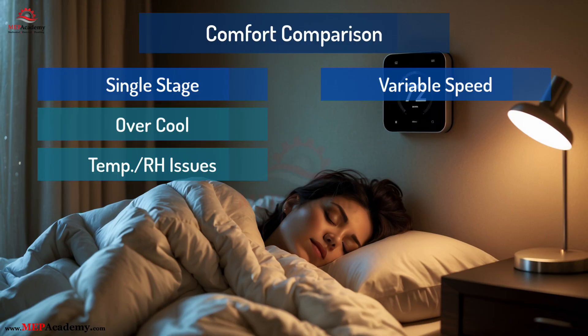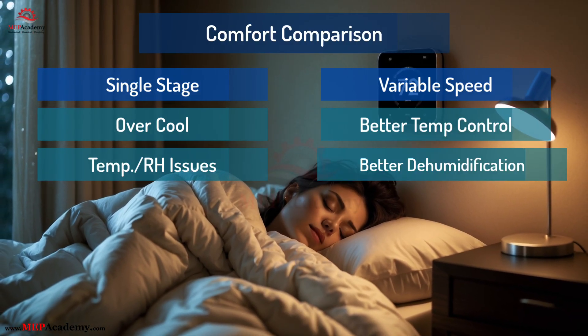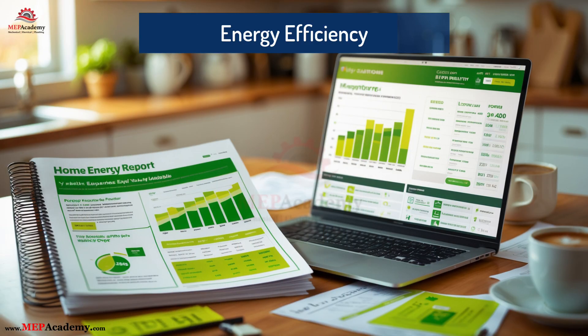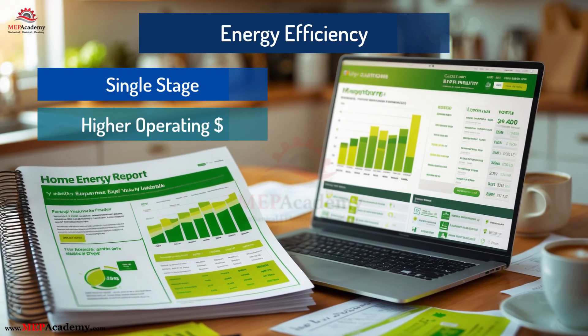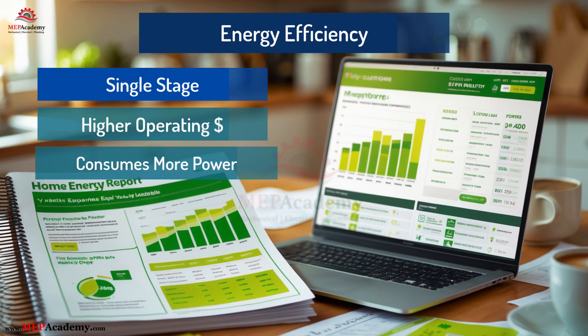Variable-speed maintains more consistent indoor temperatures and better dehumidification by running longer at lower speeds. Now let's talk about your energy bill. Single-stage has a lower upfront cost but higher operating cost over time — running at 100% uses more power even when it's not needed.